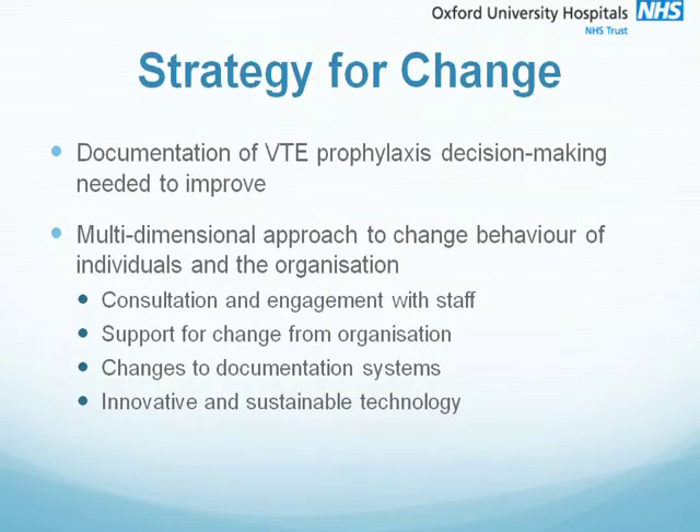So our strategy for change was as follows. We consulted and engaged with staff and sought support for change from the organisation. We made changes to documentation systems and introduced innovative and sustainable technology.